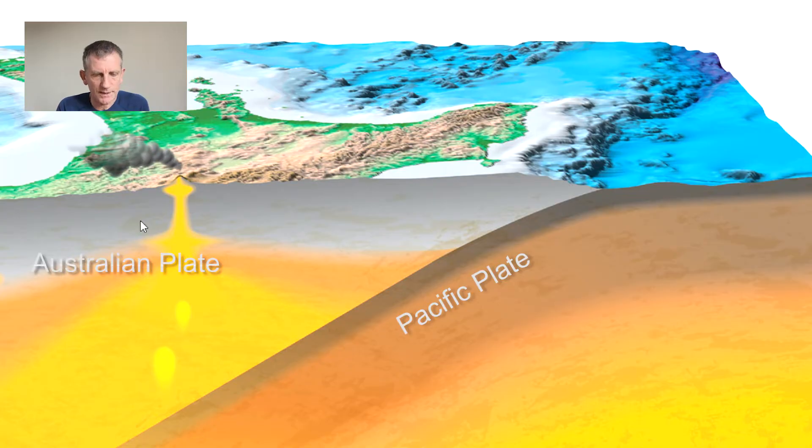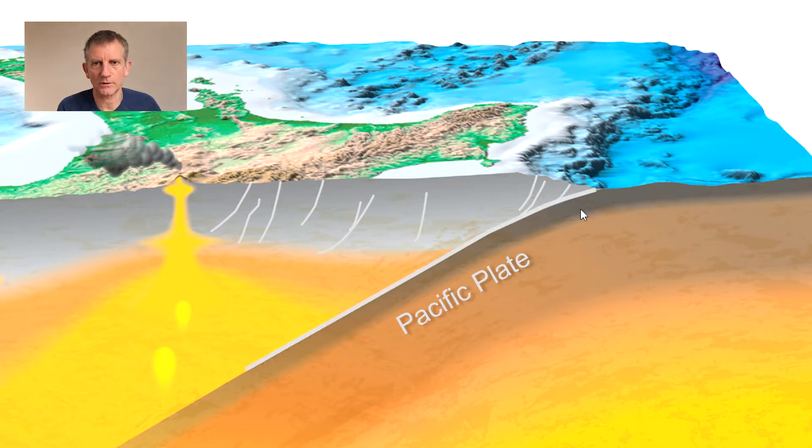The Australian Plate is being pushed into and over the Pacific Plate, which means that there are many fault lines where the Australian Plate is fractured and pushed upwards. These huge faults in the upper crust have pushed up the mountain ranges of the North Island that run all the way from Wellington up to the Bay of Plenty and the East Cape. The biggest fault of all is of course the plate boundary itself, and if this ruptures it is capable of creating a really huge earthquake of magnitude 8 or even greater.